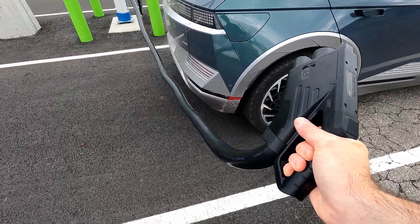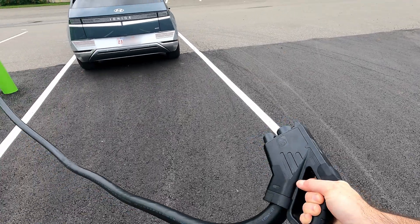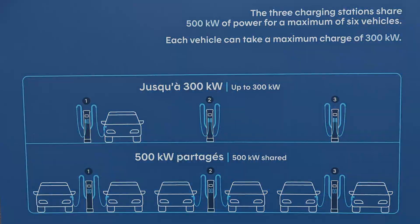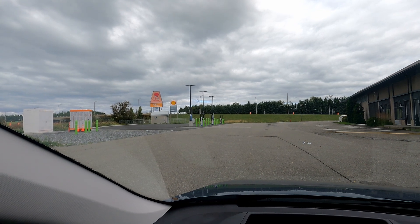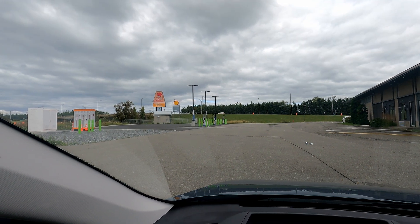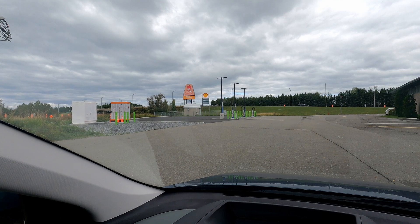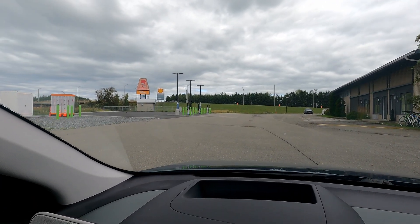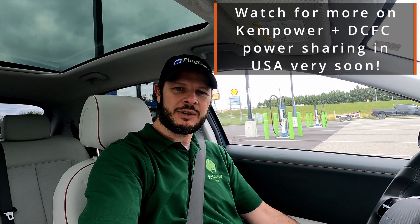You have six stalls, all of which will be served as much power as the vehicle asks for up to the site maximum of 500 kilowatts from the power modules — best in class. There are minor issues like the touchscreen responsiveness and the heavy handle and connector, but in general this is exactly the kind of site we want to see — right off the interstate, right off the autoroute, in really good locations. Thanks to Electric Circuit, Hydro-Québec and Kempower for getting these installed here. Where do you want to see them? Let us know in the comments. Thanks for watching and we'll see you in the next one.